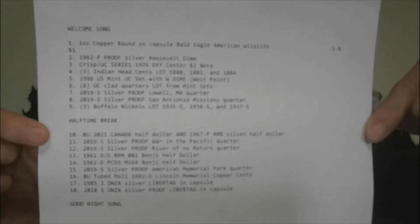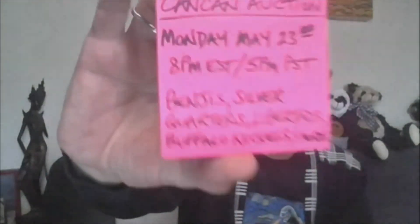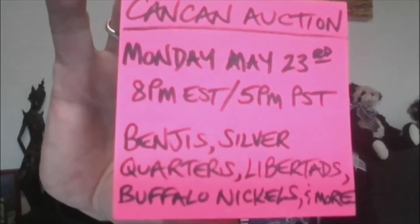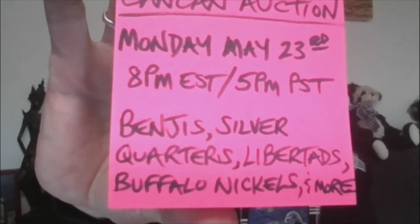There we have it — I hope you can join us. This will be listed underneath. Again, it's Can-Cant Auction, Monday May 23rd, 8 p.m. Eastern, 5 p.m. Pacific. There will be Benjis, Silver Quarters, Libertads, Buffalo Nickels, and much more. Hope you can join us. Count your blessings, not your problems, my friends.